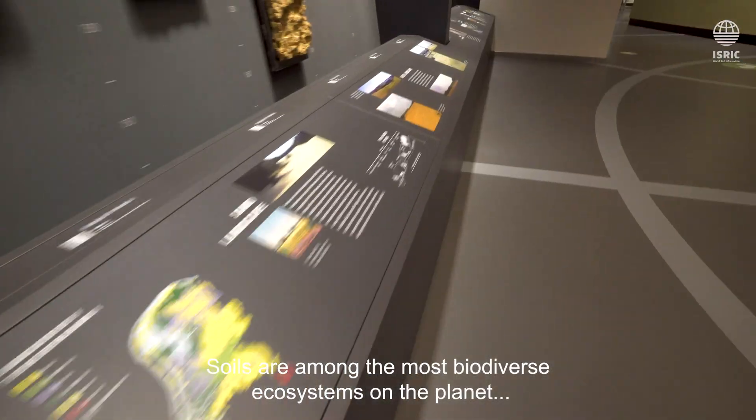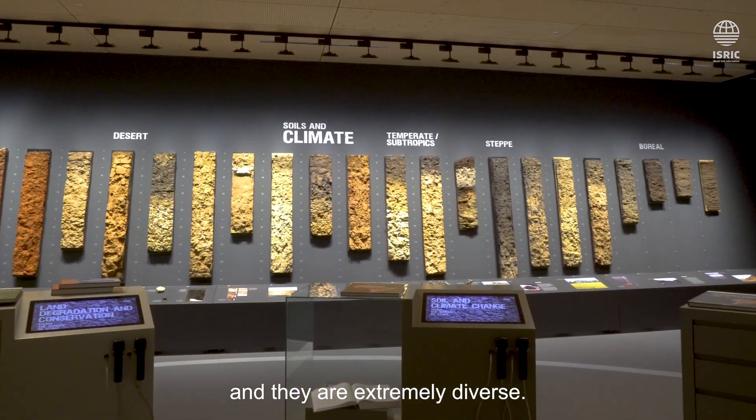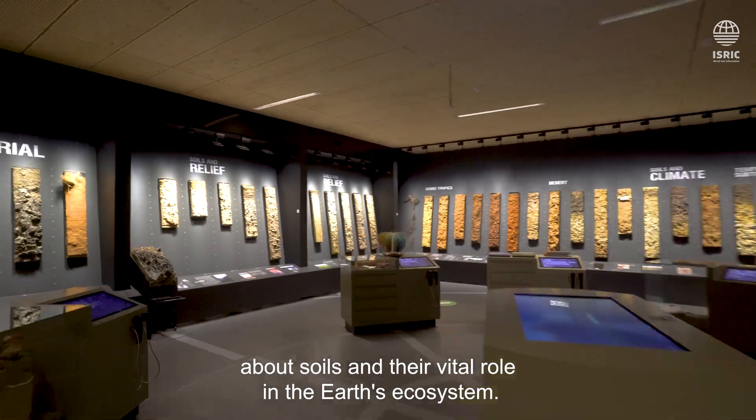Soils are among the most biodiverse ecosystems on the planet and they are extremely diverse. This museum is for anyone that wants to learn about soils and their vital role in the earth's ecosystem.